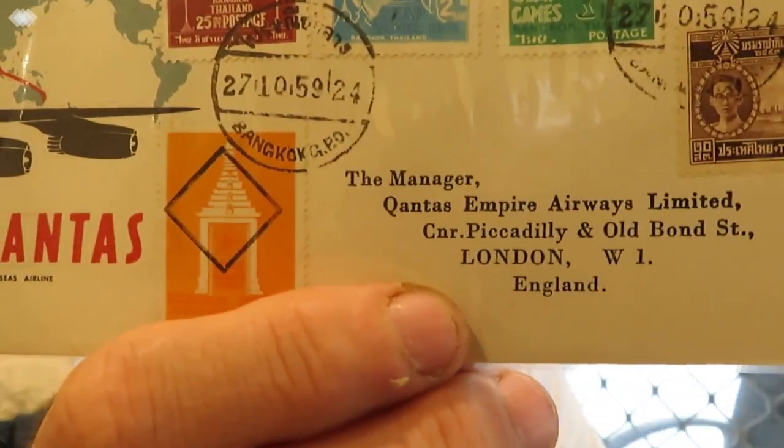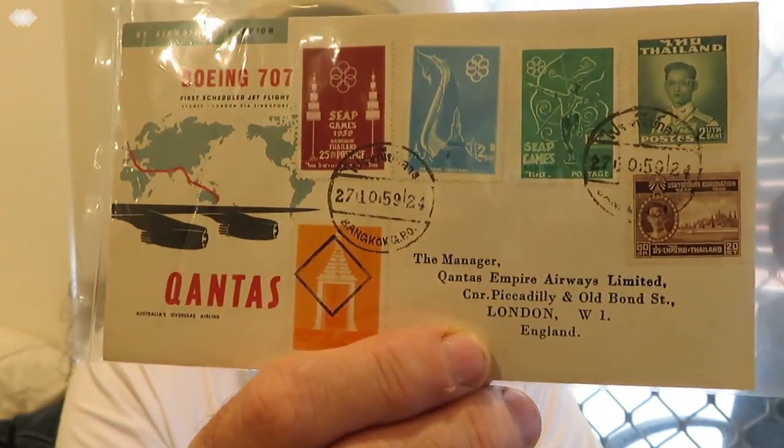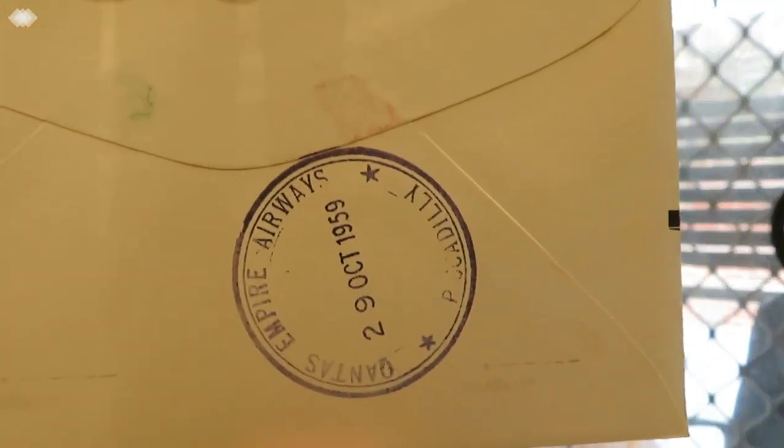This one is a Boeing 707 first scheduled jet flight from Sydney to London via Singapore with Qantas. It was sent to the manager at Qantas Airways Limited in London, from Bangkok. It's a little bit classy because there's a nice postmark there with Qantas Airways on it.